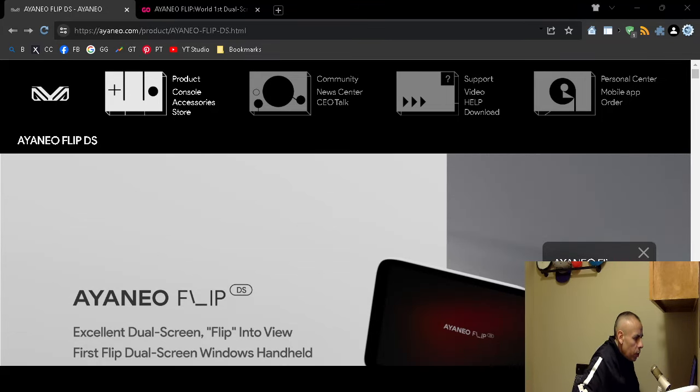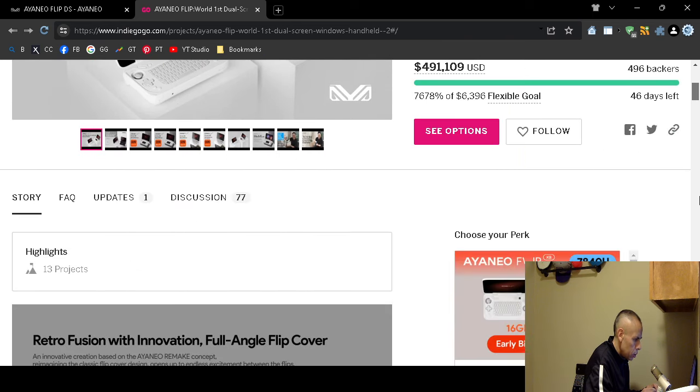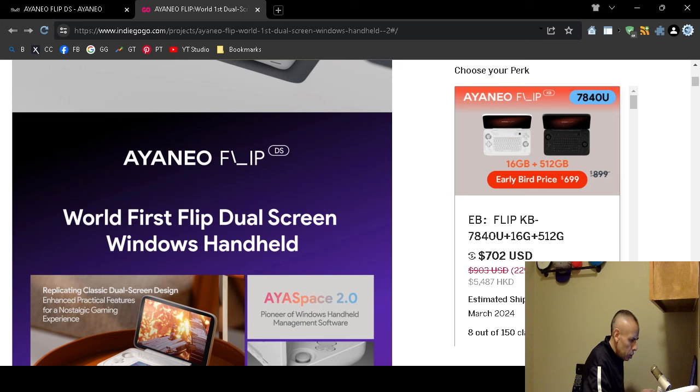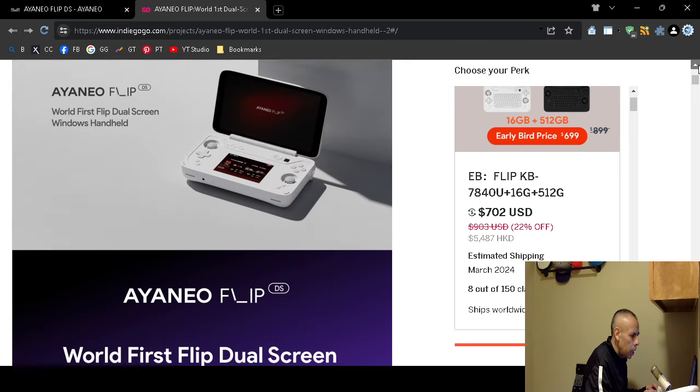Are you looking for a handheld video gaming console? Check out the Ayaneo Flip DS Gaming handheld console. It's currently in pre-order stage on Indiegogo, and the pre-order price is $702, which is 22% off the retail price. If you wait until after the pre-order, you'll have to pay $903. It does ship worldwide. This is from Shenzhen, China.